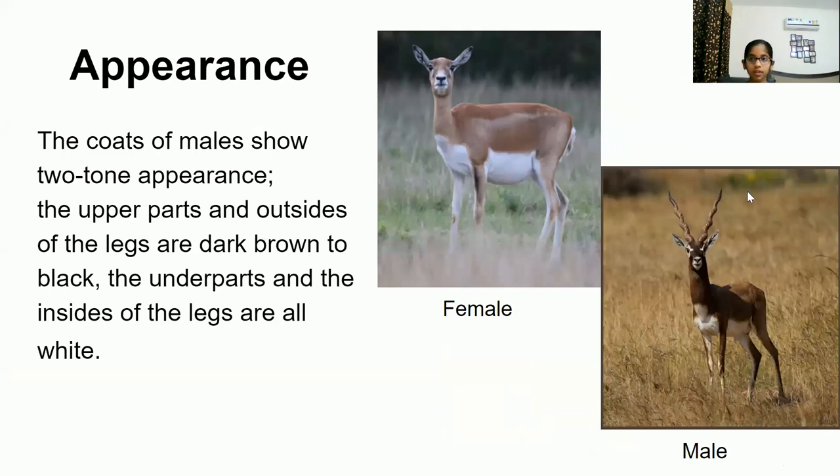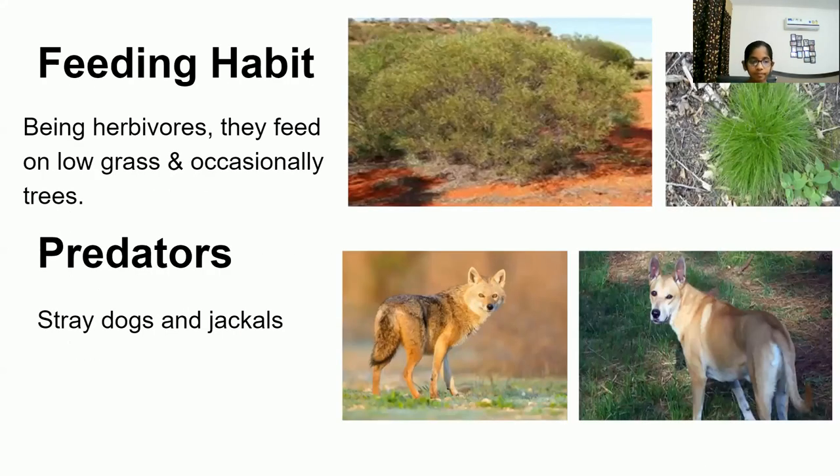The coats of males show a two-tone appearance. The upper parts and outsides of the legs are dark brown to black, while the underparts and insides of the legs are all white. Being herbivores, blackbuck graze on low grasses. They prefer grass-like plants, short plants with long narrow leaves, and occasionally the trees of warm climates. Blackbuck's predators were cheetah, but since they're extinct in India, their main predators are now stray dogs and jackals.